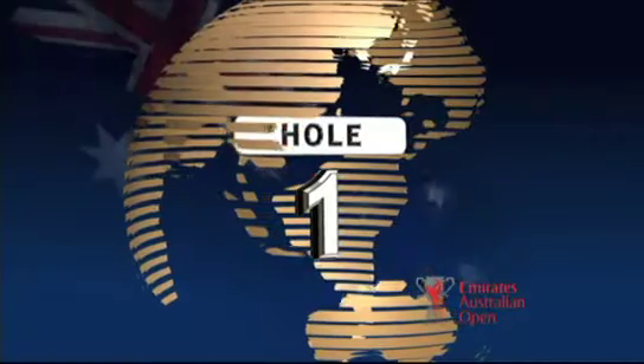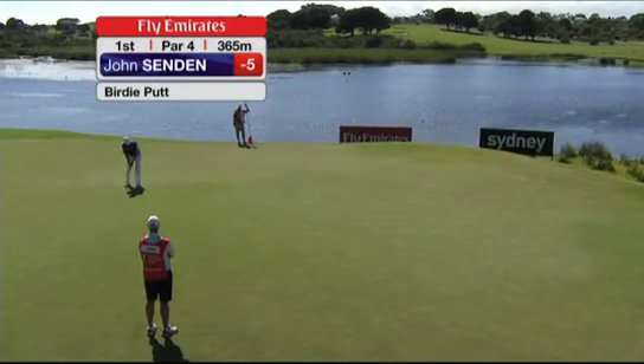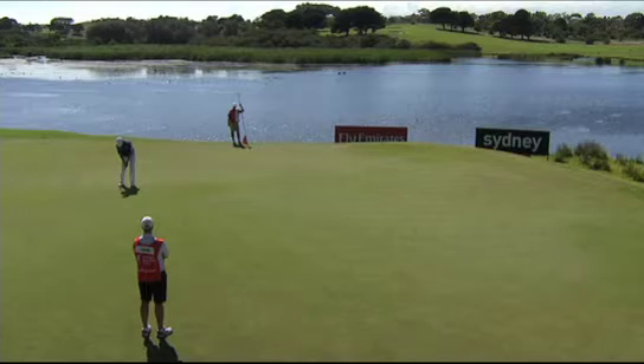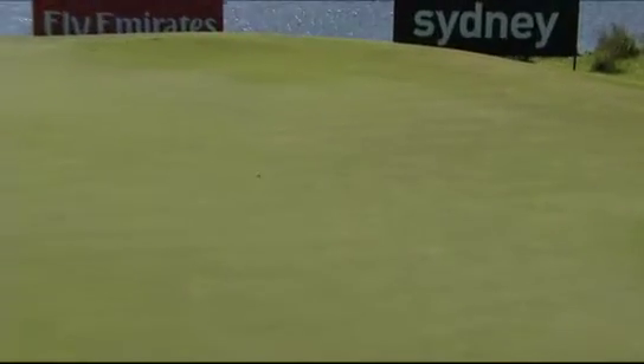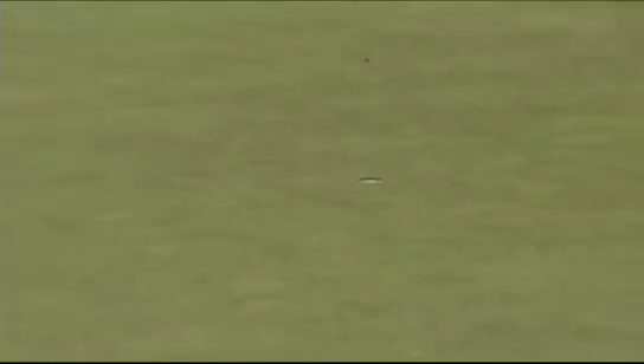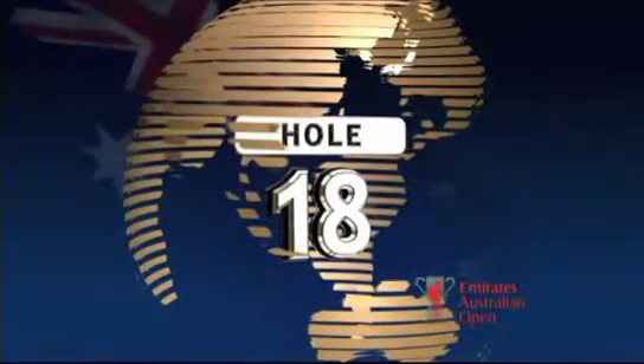It was a two tee start on this opening day, and so now we're seeing John Sendin at the first with a birdie putt that would take him to six under par. As you can tell by the shimmering water around the first green, there was very little wind earlier this morning, so most of the low scoring — as Sendin makes another great putt — was done in the early round.